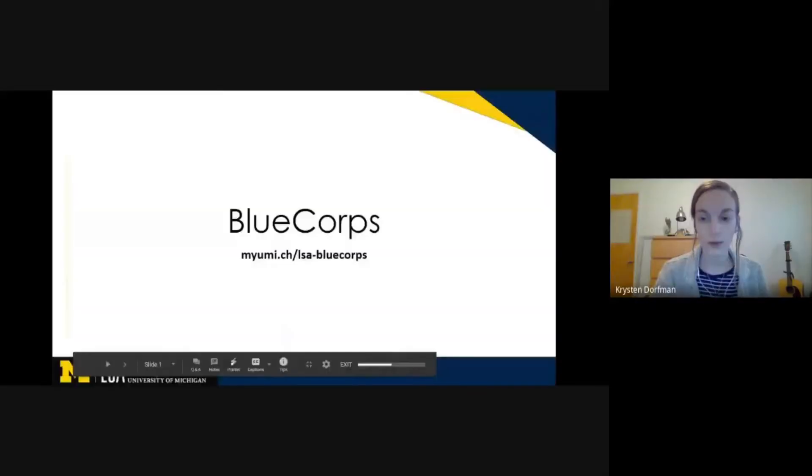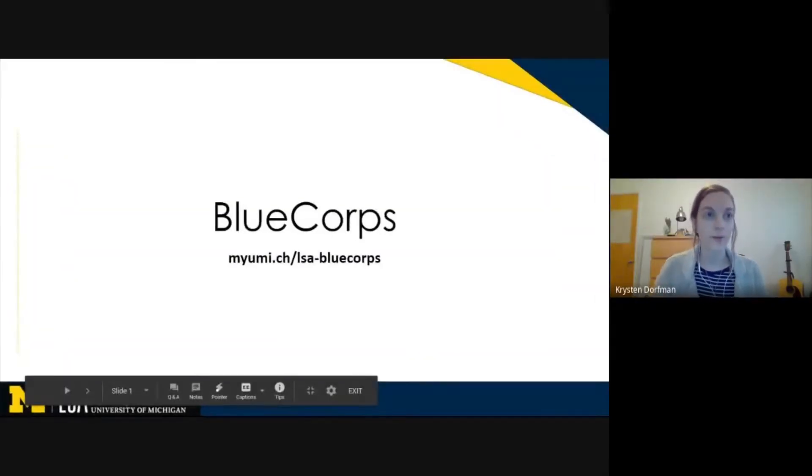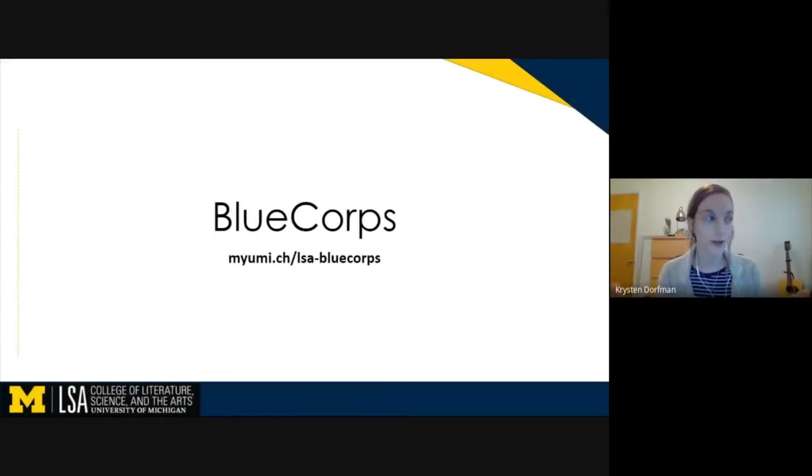So, first of all, who are BlueCore? BlueCore is a student-driven, student-facing tech support consulting service. All of the employees from BlueCore are students, with the exception of myself — I'm their advisor.